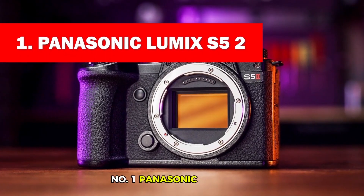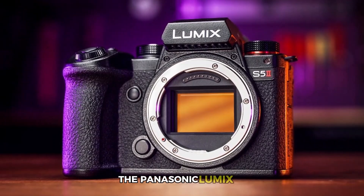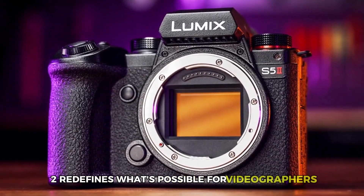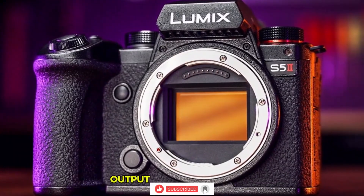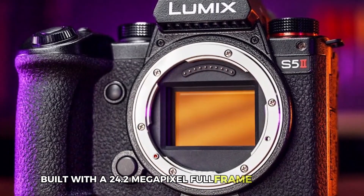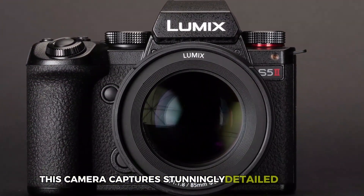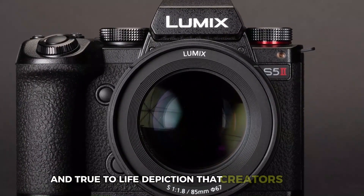Number 1: Panasonic Lumix S52. The Panasonic Lumix S52 redefines what's possible for videographers looking for versatility and professional quality output in a compact form. Built with a 24.2 megapixel full-frame CMOS sensor, this camera captures stunningly detailed footage, delivering a natural and true-to-life depiction that creators crave.